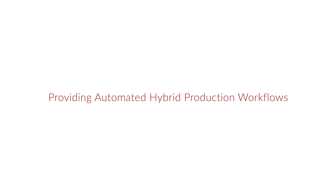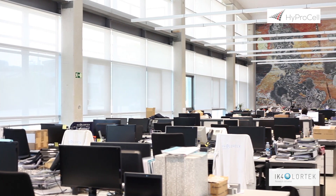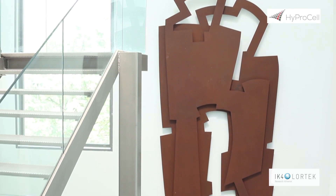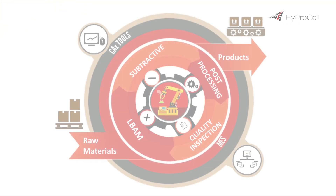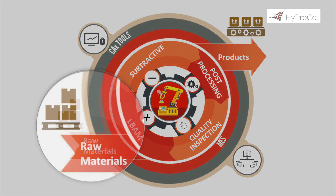Proving automated hybrid production workflows in HyproCell. The goal of HyproCell was to develop and demonstrate new multiprocess production cells that incorporate both additive and subtractive manufacturing machines in order to ensure a fully finished product from the incoming raw materials. HyproCell incorporates two of the most versatile laser-based additive manufacturing processes: laser beam melting and laser metal deposition. In essence, HyproCell enables manufacturing of complex products from raw materials.